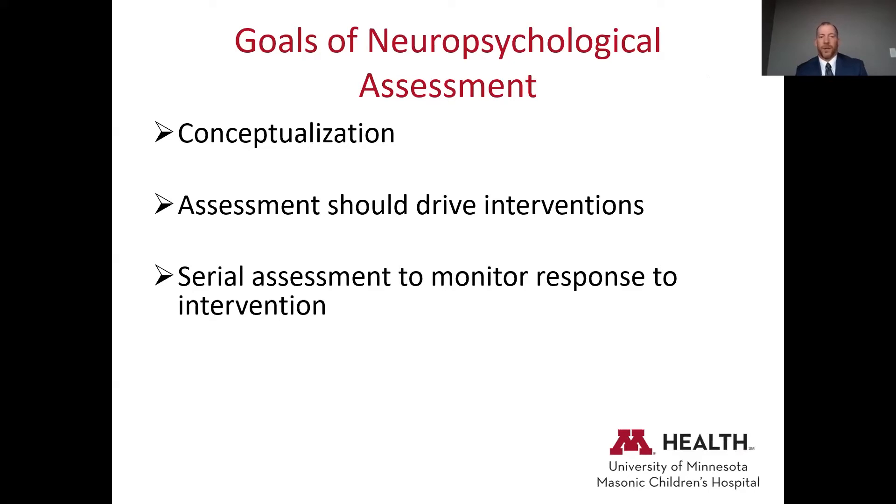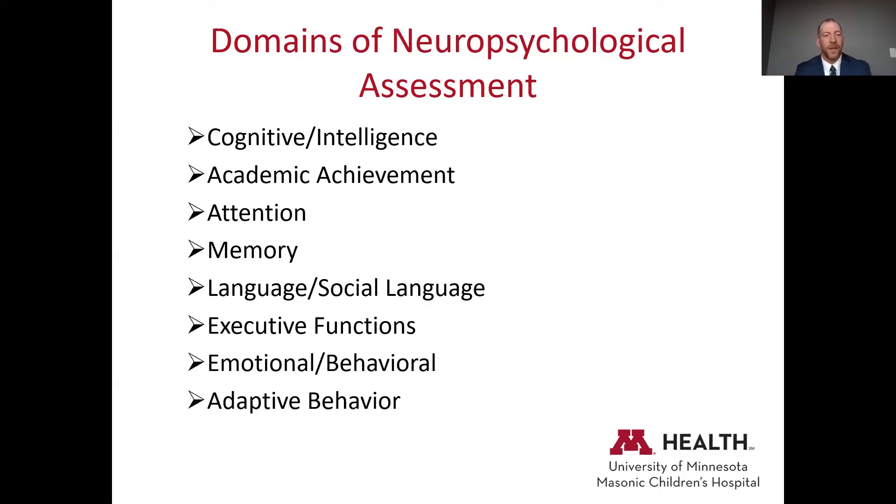The goals of neuropsychological assessment are really to provide a conceptualization — a profile of strengths and weaknesses — and then drive intervention based on that. We want the assessment to provide input into what the school should be thinking about and help the speech pathologist adjust their intervention profile. Then we do repeat assessment to monitor how the interventions are working. The assessment should really provide a benefit and not just be done for the sake of doing evaluations.